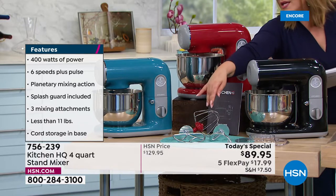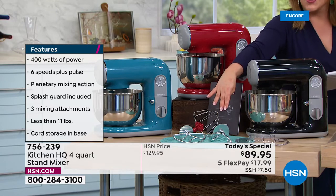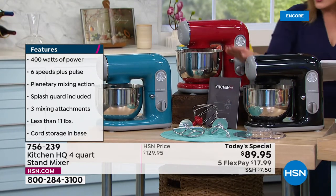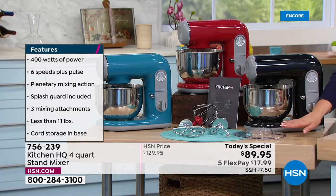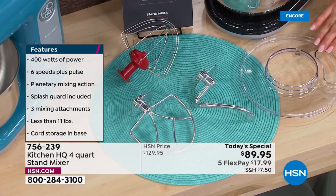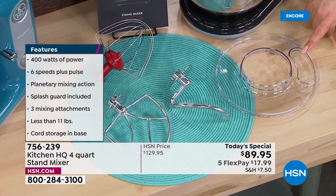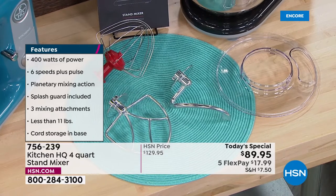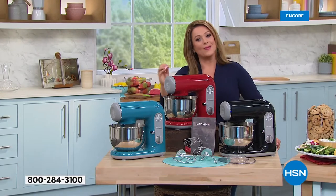You're getting the paddle, the whisk, and the dough hook — better than knuckles when you want to knead dough and make homemade pizza crust. There are 23 recipes included. You're getting a clear lid which is your splatter guard — it also has a little port so you can pour ingredients in as you're mixing. Six speeds, major power, and features you typically only get in the most expensive ones.